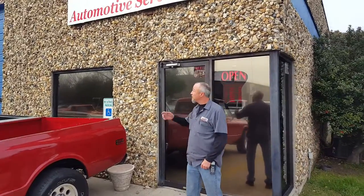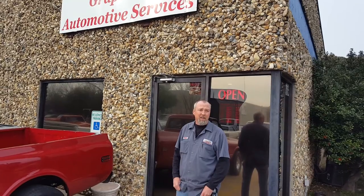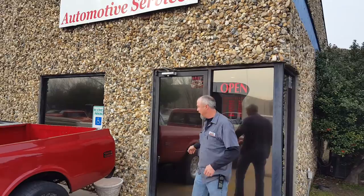Hi, I'm Dayton West. This is my shop, Grapevine Automotive Service. It was built in 1986 as Grapevine Tire and Auto. I bought it in 2005 and I've been trying to make it work ever since. Come on in, let me show you around.